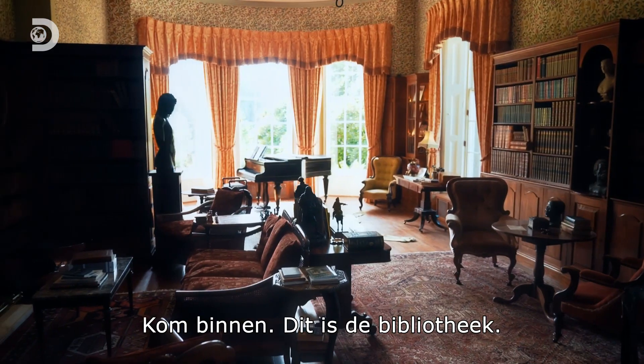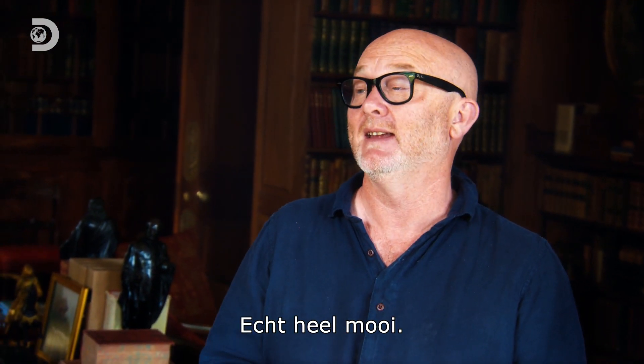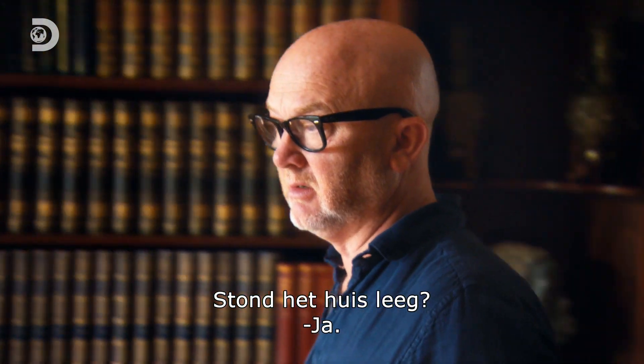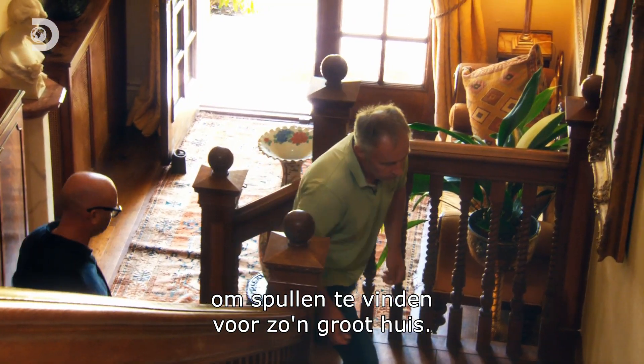Come on in, this is a library. What a house — it couldn't be more British if it tried. It's really genuinely beautiful. So you bought the house empty? Yes. It takes an awful lot to find all this stuff to fill a house of this size.